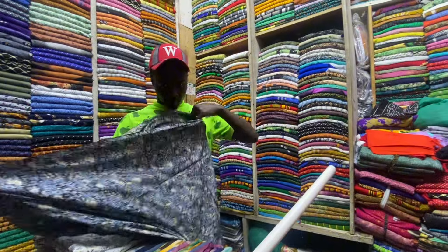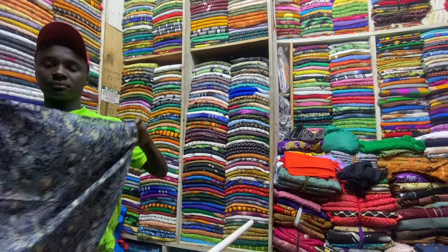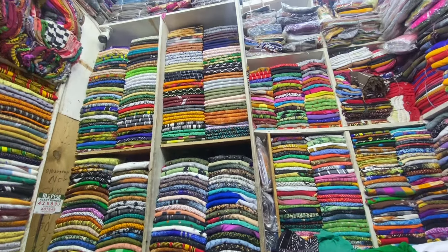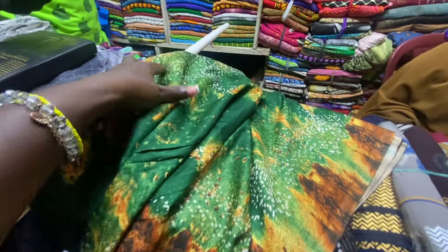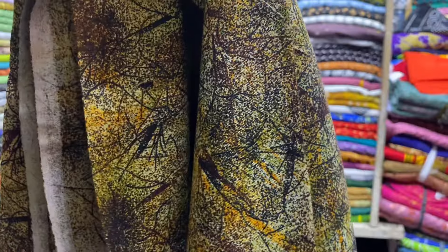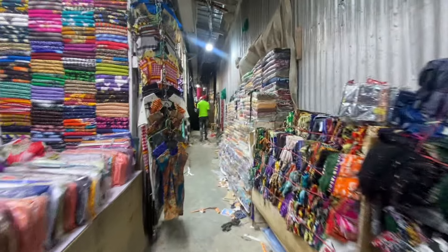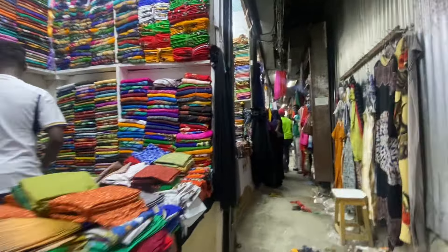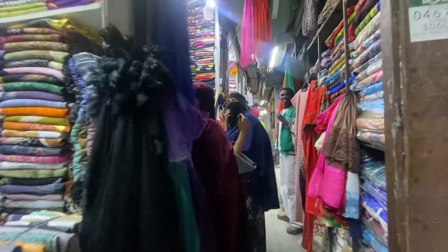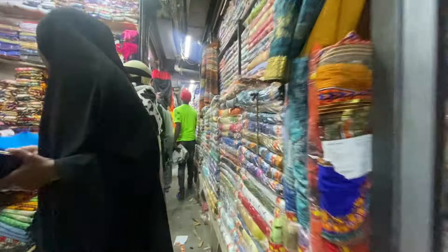Which color are you choosing? This is mine and this is mine. Let me choose a good one. We have chosen this one — the green one. How is it, guys? So once we finish buying, this is where they take it and they will be making it for us. I'm going to take some measurements so they can do it for me.